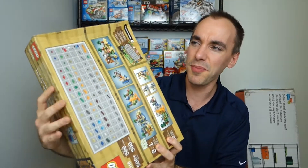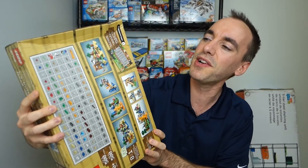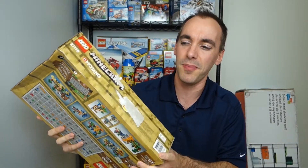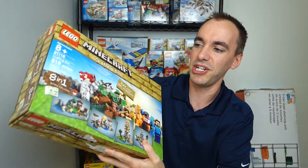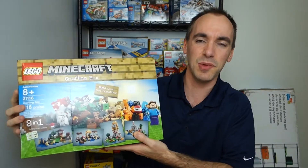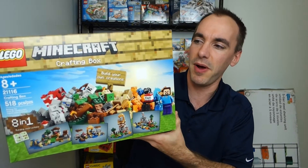My question is: would you return something like this for that reason? I'm curious what other people's opinions are, because I don't know if I'm just being ridiculous — but having a box in this condition really isn't something I want on my shelf, because I like to display this stuff. So would you return this Minecraft set?